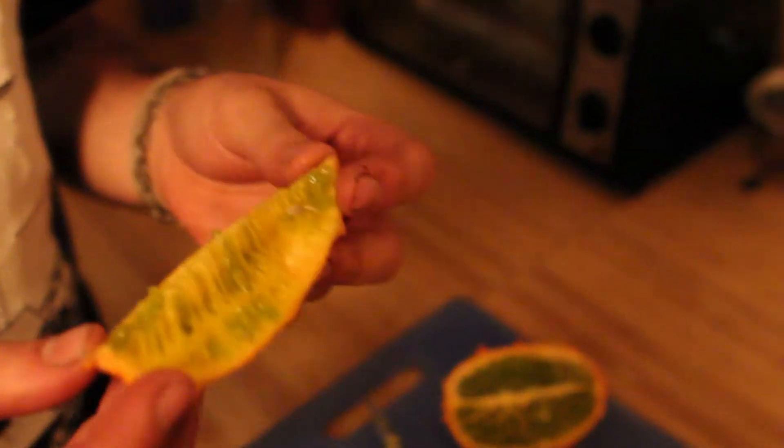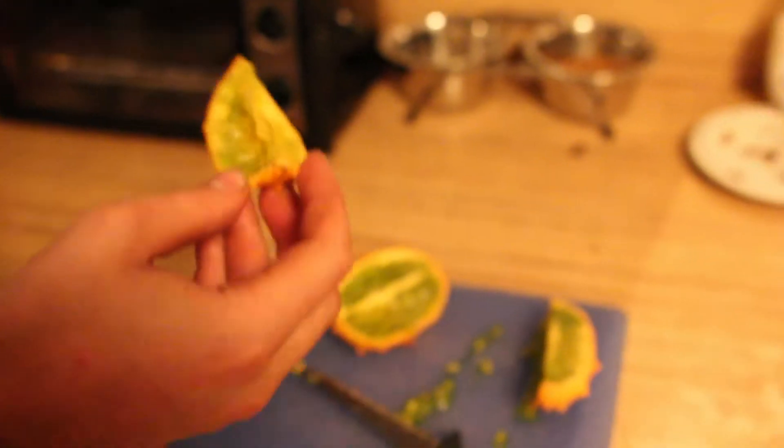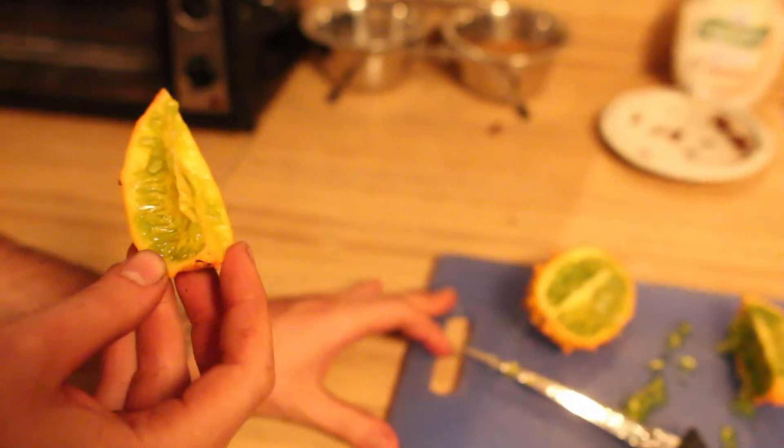My friend Joe — the dude with the piercing and the GG Allen shirt — works at a place that sells these fruits. I have never tasted this fruit, so he did the honors of picking one up for me. I did attempt to grow this and I have seeds for it too, but the seedlings died at an early stage.